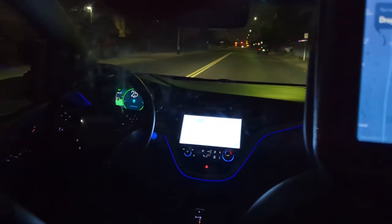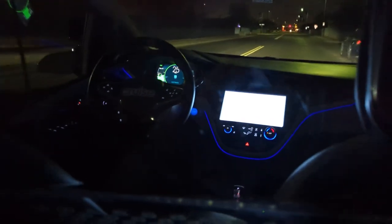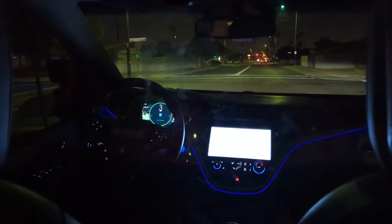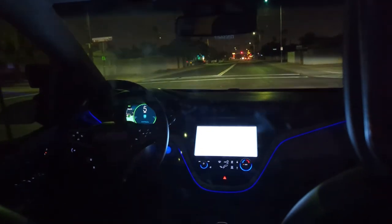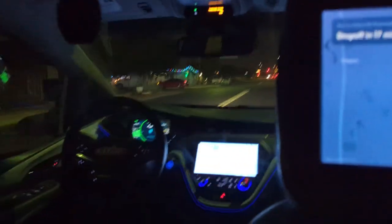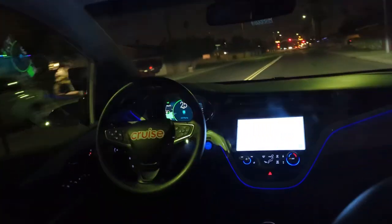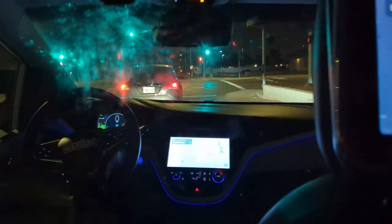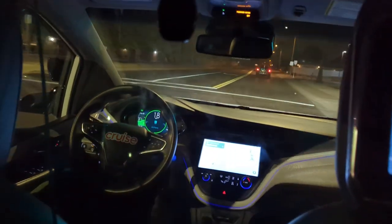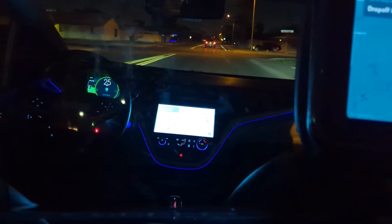Everything pretty much normal right now. We're proceeding at 25, slowing down to 7 for speed bumps. It's doing that weird thing again — it's going to go straight here, but it tilted to the right and put on the signal for like half a second, almost as if it intended a right turn, and then decided nope, just going straight. That's happened a couple times now.